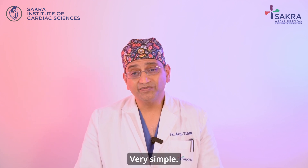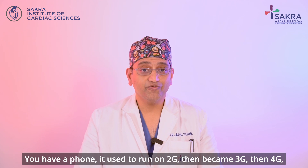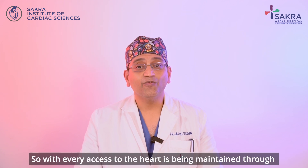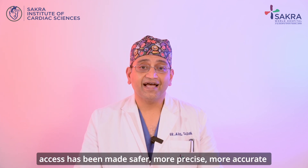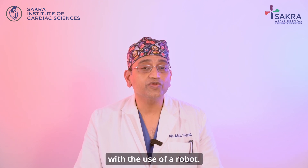Why robotic surgery? Why do we need to progress? Very simple. You have a phone — it used to run on 2G, then became 3G, then 4G, and now 5G. Similarly, with every access to the heart being maintained through minimally invasive surgery, access has been made safer, more precise, and more accurate with the use of a robot.